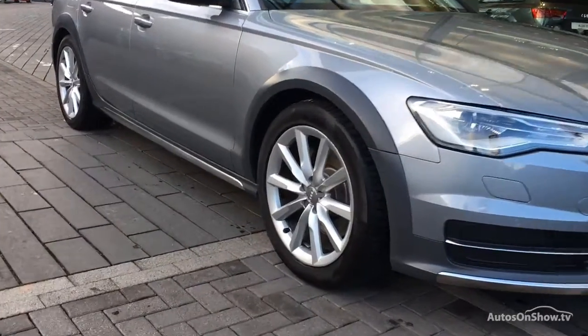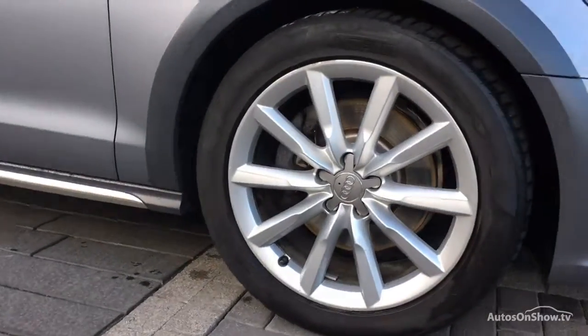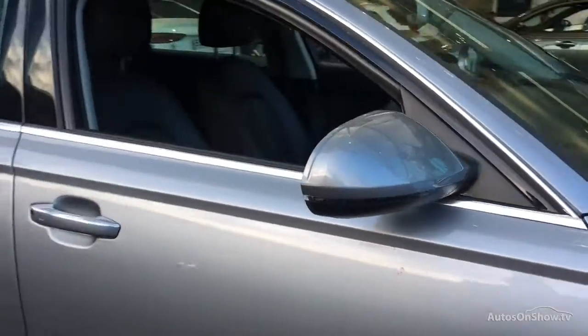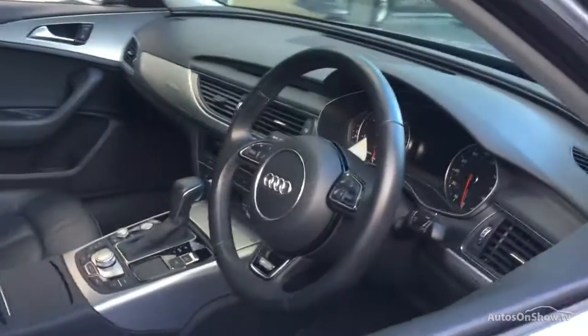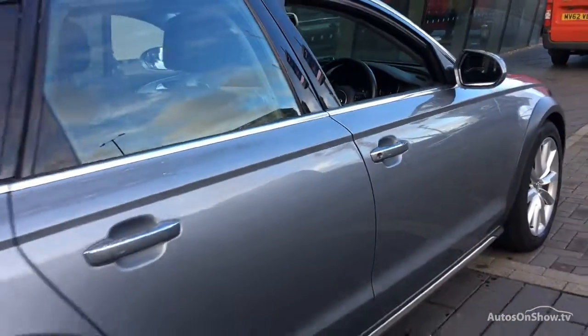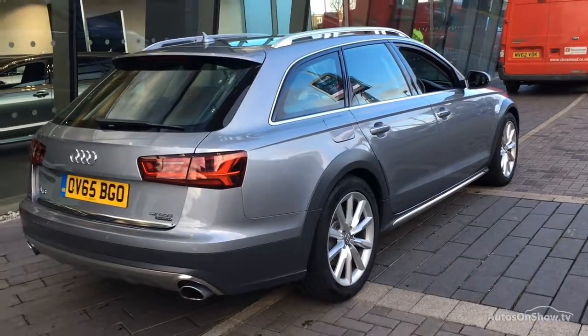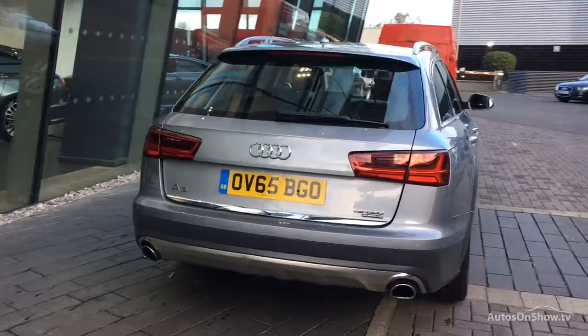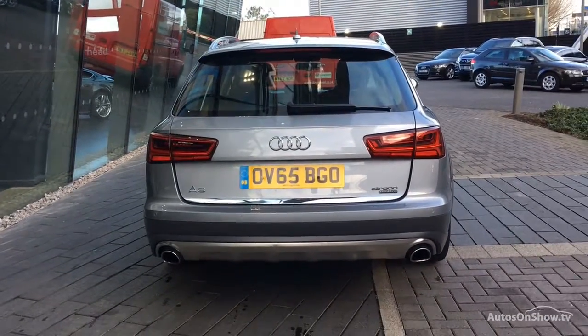Before reaching our forecourt, every pre-owned Audi we receive has to go through six independent background checks, completed with a full service history provided. Each car is then subject to a stringent 145 separate mechanical, interior, and exterior inspections. Only when it has passed all of these will it move on to a thorough road test.